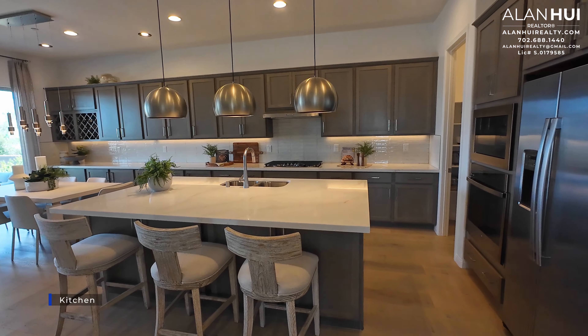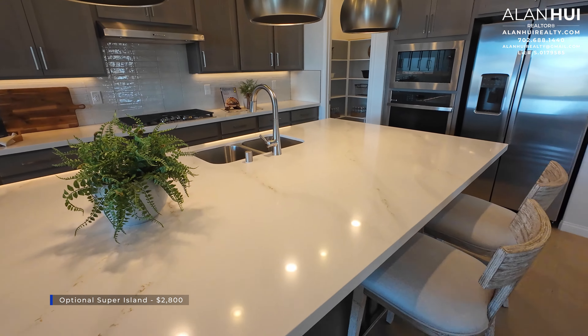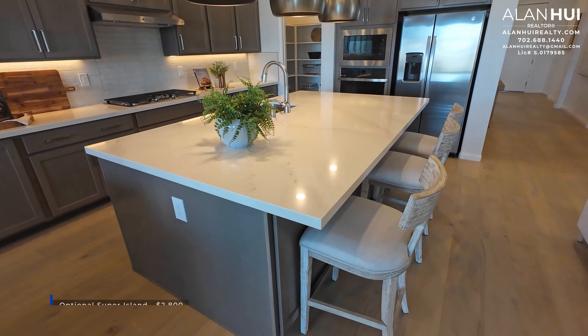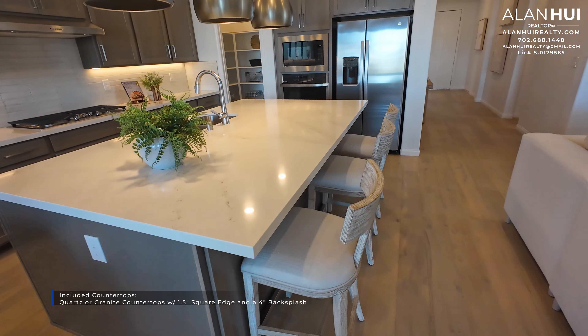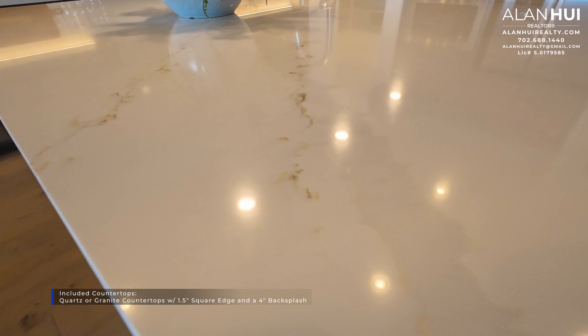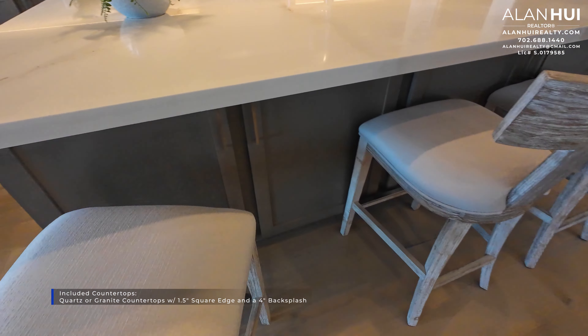Next is the kitchen, which measures 12 by 14. The three pendant lights above the kitchen island are not included. You have an option for a super island for $2,800, which extends the width of your island and adds cabinets below facing the great room — approximately 24 inches deep. The included countertops are quartz or granite with a 1.5-inch square edge and a 4-inch backsplash.